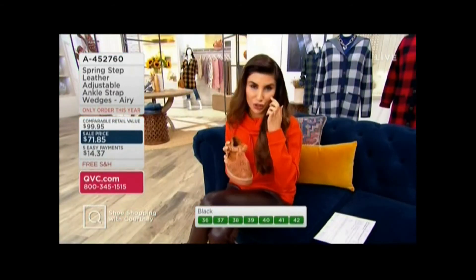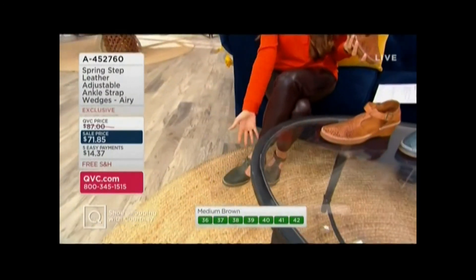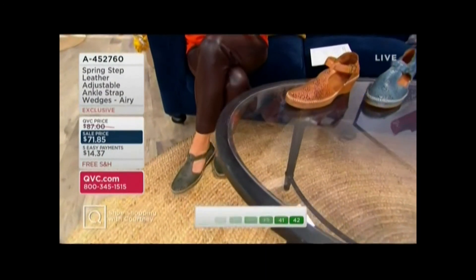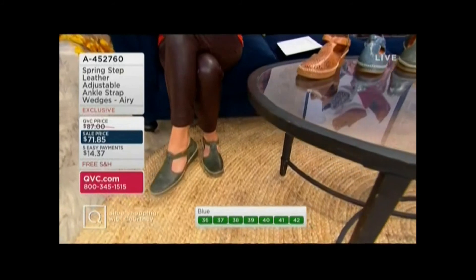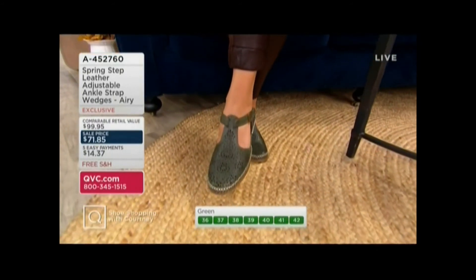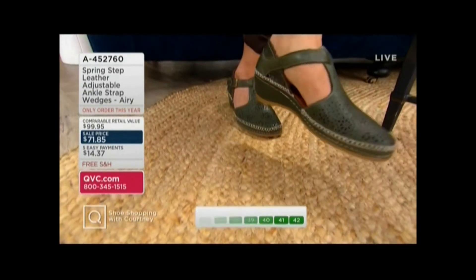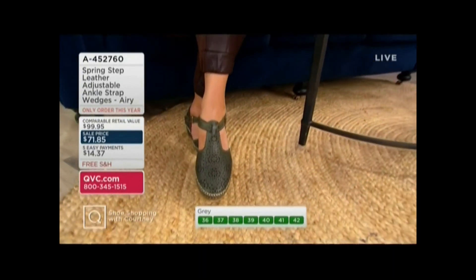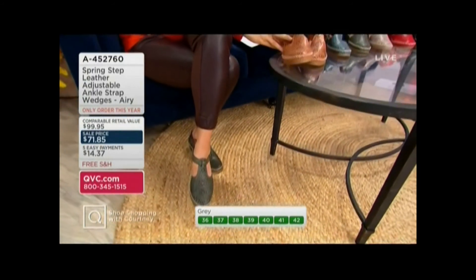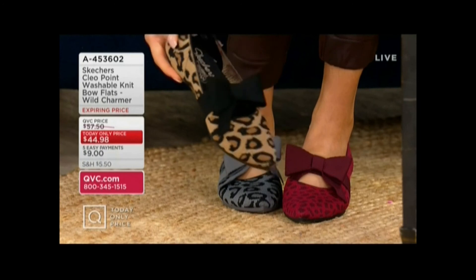The colors are so cute — I have a chocolate pant I'm going to pair with orange, and I love popping it with something unexpected like the green. Have fun with these colors, but truly the comfort and quality of Spring Step — when you'd normally have to pay a hundred, on a fashion day like today you can get this exclusive shoe for $71.85.